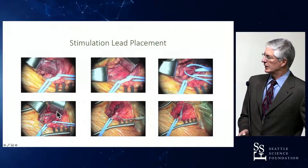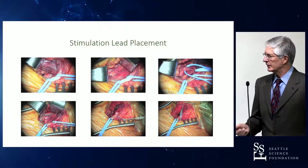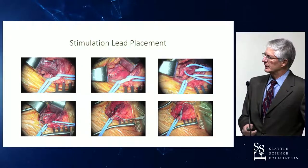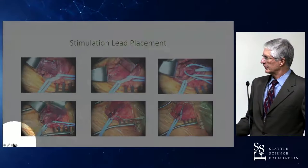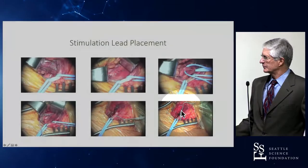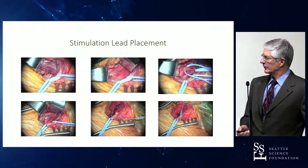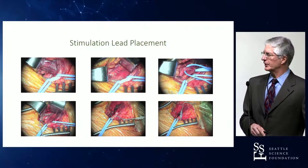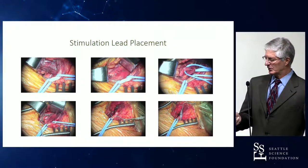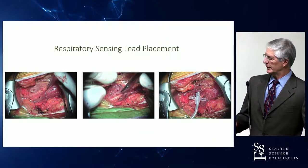The stimulating cuff is one centimeter in length with three active electrodes. The lead is tunneled underneath the tendon of the digastric and fixed in place with suture. The next step is implantation of the pulse generator on the chest wall, and once that is accomplished, the sensing lead is placed.